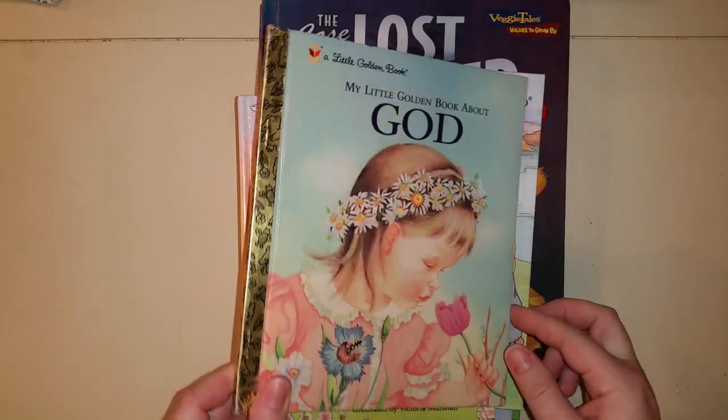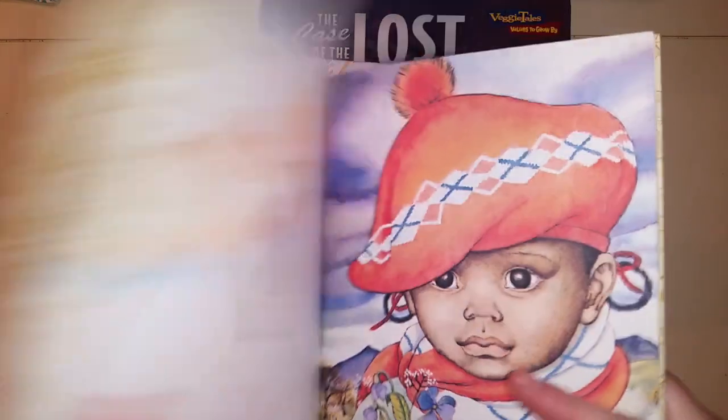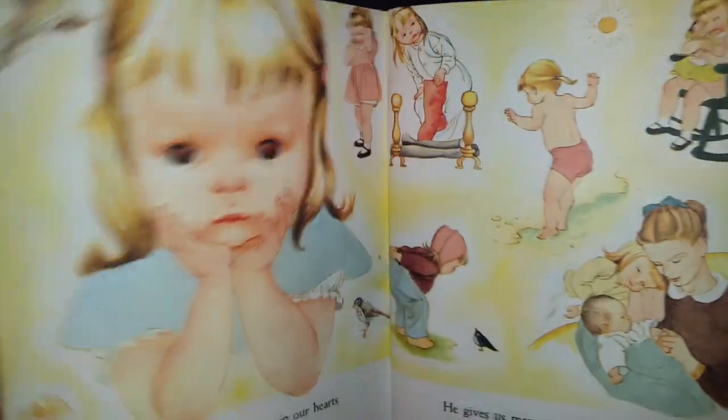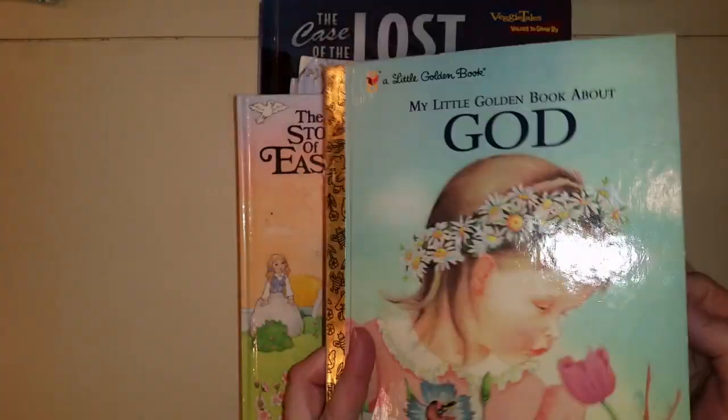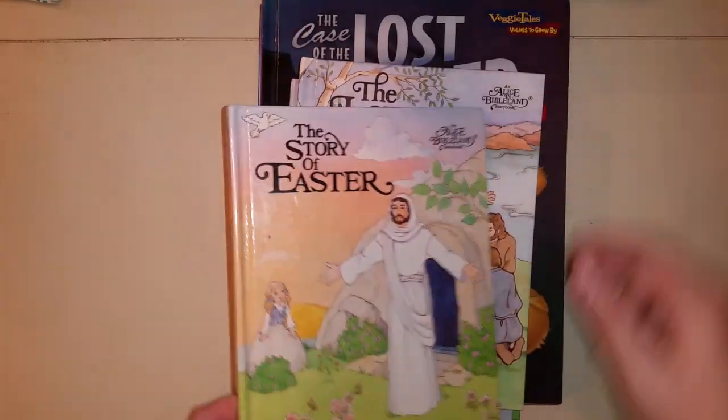Recently I got 'My Little Golden Book About God' — it's really pretty. The illustrations are so nice and it shows the beauty in God's world. I feel like this is a classic. I got it at a thrift store and I really fell in love with it.